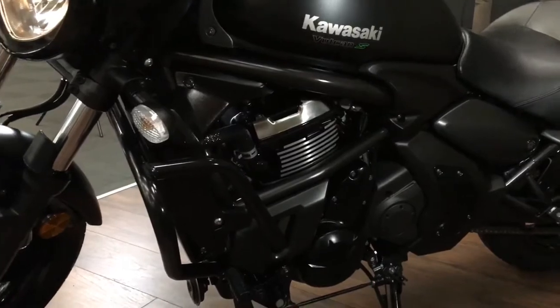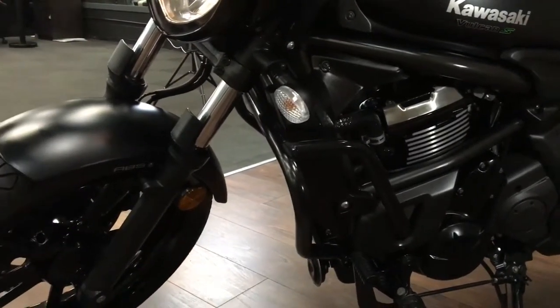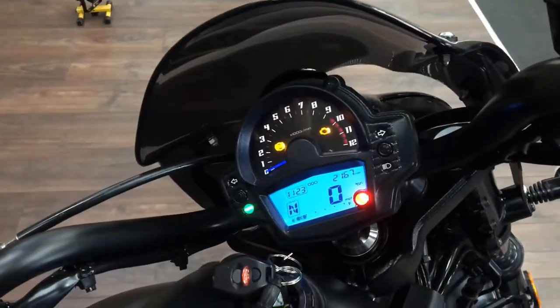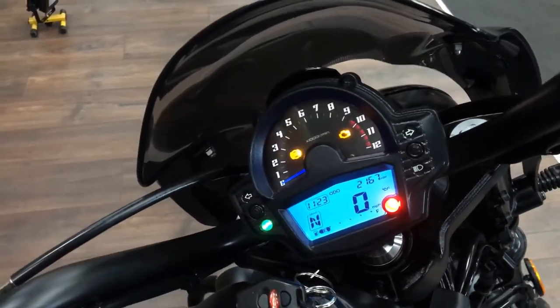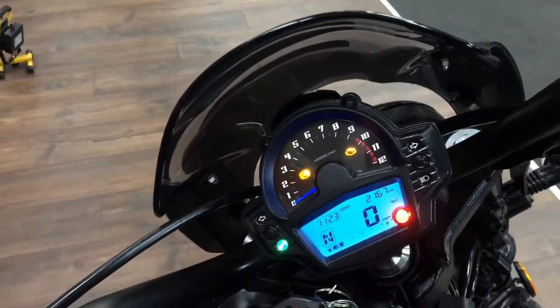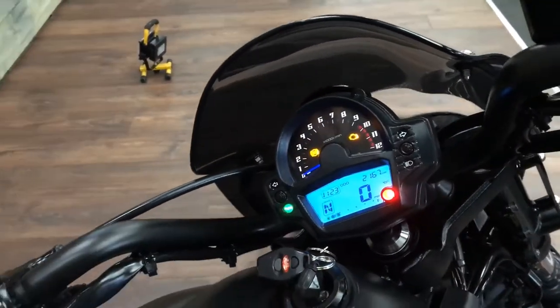So a few quid then — you do have to import them in from Germany. But it does come with the rear seat as well. Dead easy to read display on these. You've got your gear indicator. 2167 miles it's done, and obviously the speed, and then analog just above it for your revs.